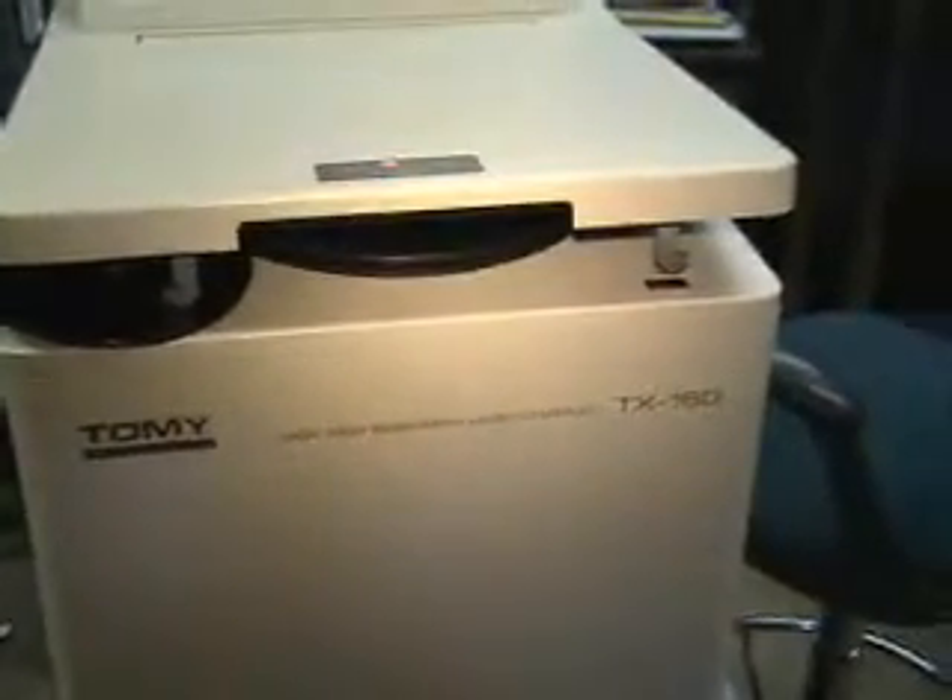Hello, this is Michael Naitow from Hitech Trader. This is the Tommi high-speed refrigerated micro centrifuge TX-160.